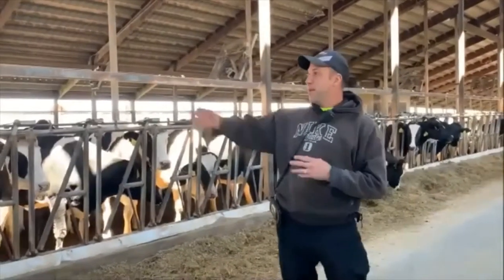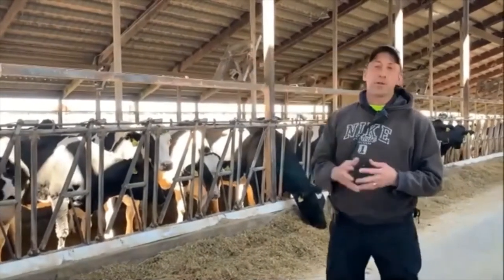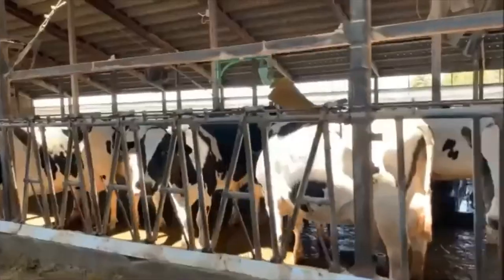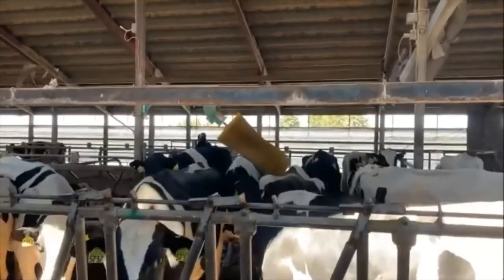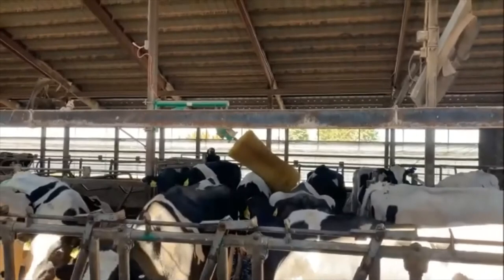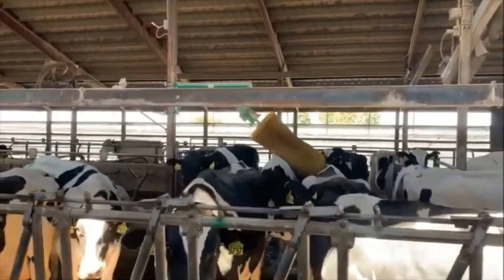Another feature — the cows love the brush. Anytime they have an opportunity, the brush will rub their back and help scratch them. They'll scratch around their back and they like to play with that in their free time when they're not laying down or eating.